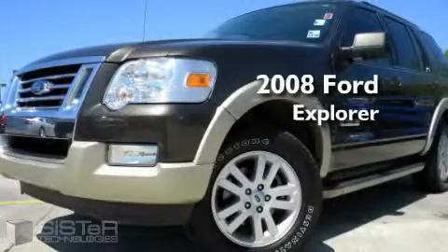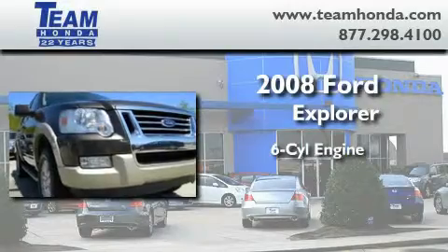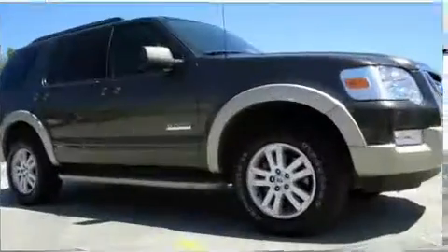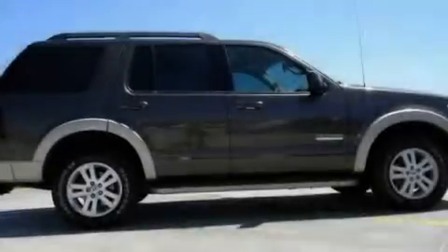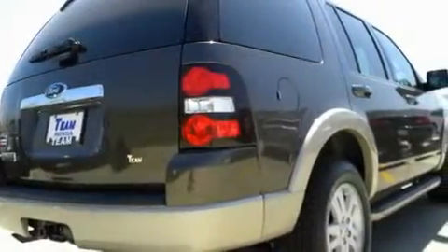This is a 2008 Ford Explorer. It features a six-cylinder engine and an automatic transmission. Its top features include leather seats, cruise control, a rear window defroster, a low tire pressure indicator, traction control and stability control systems, and this vehicle has fewer than 60,000 miles on the odometer.